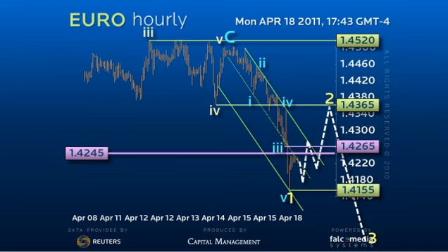The next leg of the drop should find solid support at 140.20, but offer a critical test of the medium-term 138.55 pivot point.